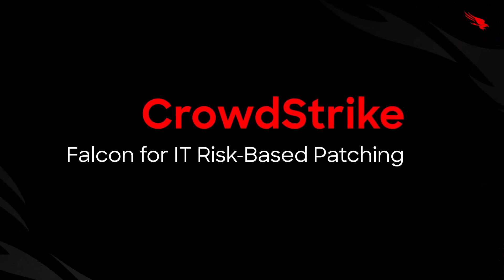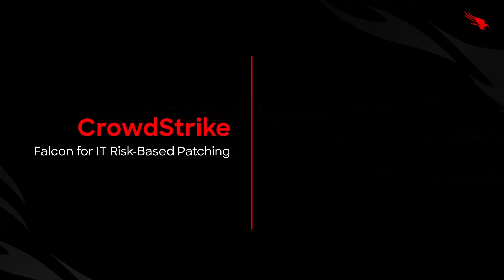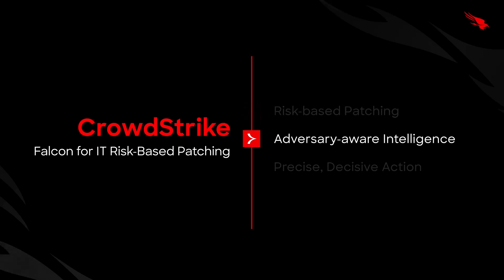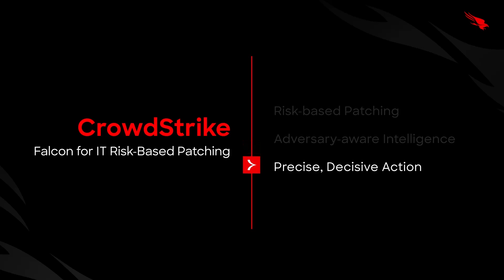Risk-based patching makes patching a core pillar of breach prevention. It replaces the cycle of noise and disruption with intelligence, creating a unified workflow that is precise, adversary-aware, and rooted in real security context. Falcon for IT is the action engine of the SOC, transforming patching from routine upkeep into decisive defense. This is how you stop the breach and defeat the adversary.